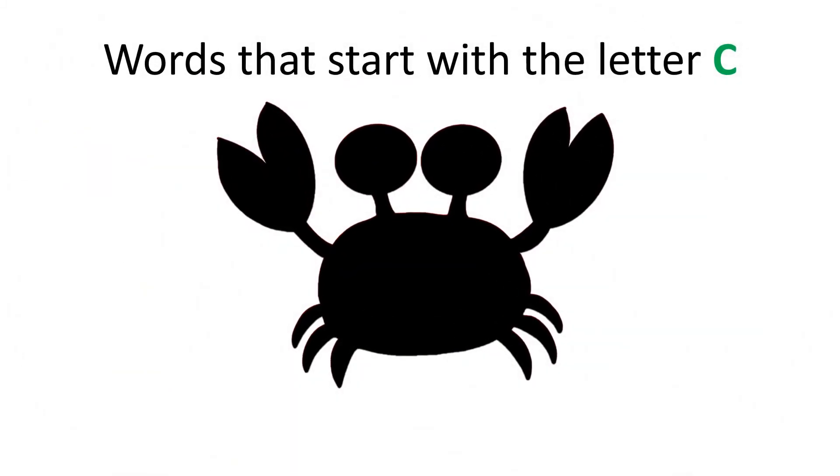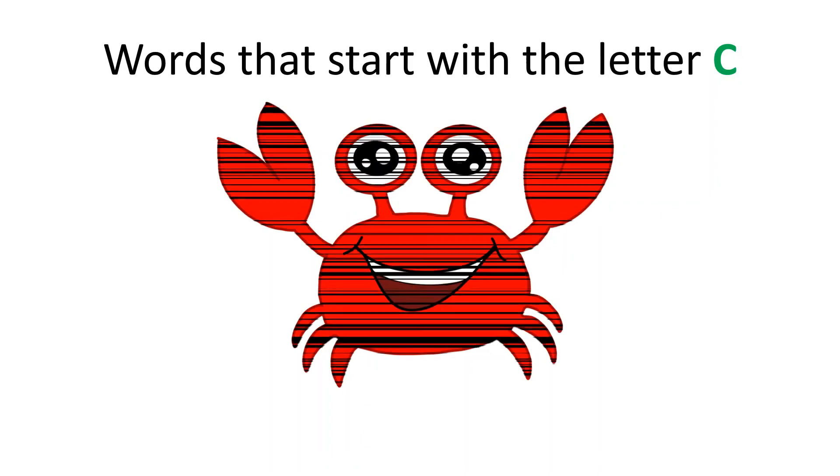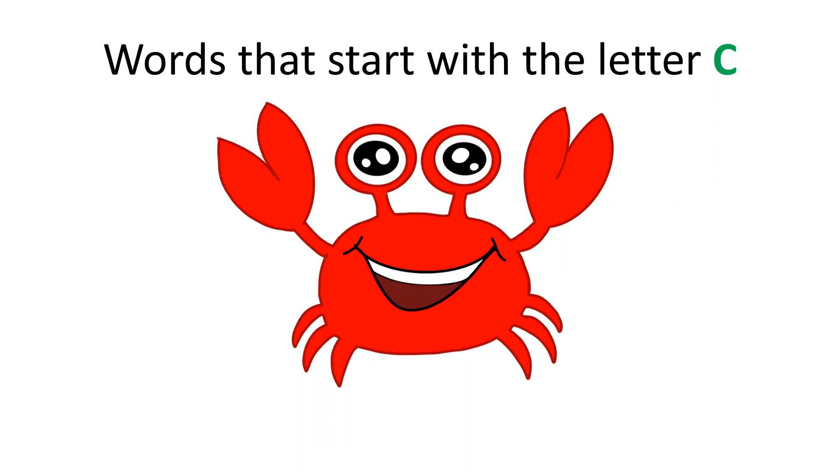Can you guess what this is? It starts with the letter C, and you might find it at the beach. You're right again! It's a crab! Crab starts with the letter C.